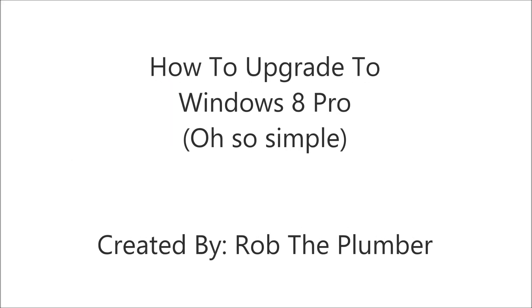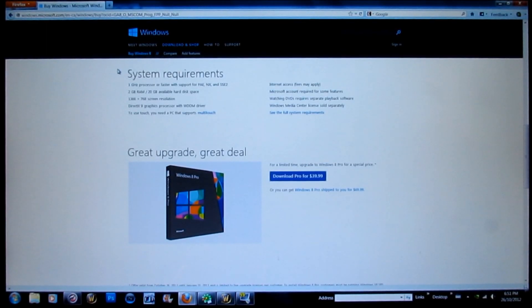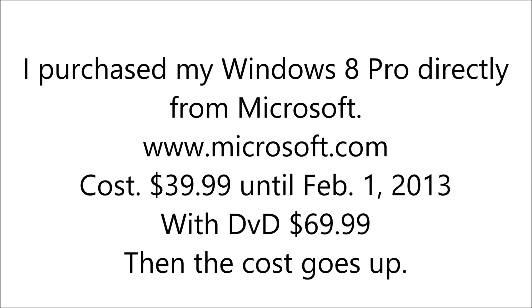Hey guys, Rob the Plumber. Thanks for watching my video on how to upgrade to Windows 8 Pro. I am very happy with my upgrade. I installed Windows 8 Pro on my desktop and my Alienware laptop.